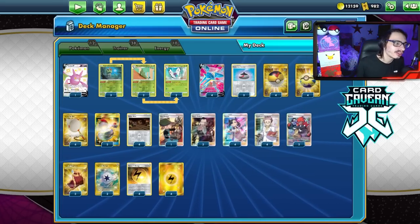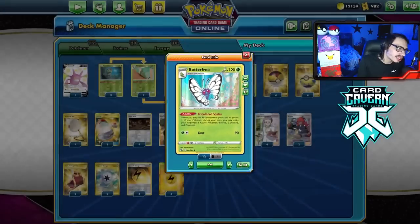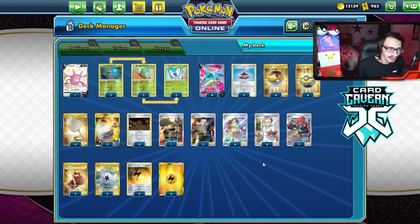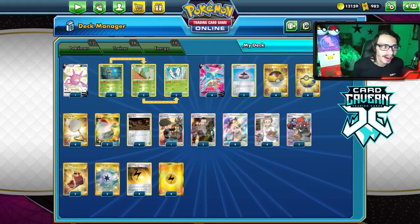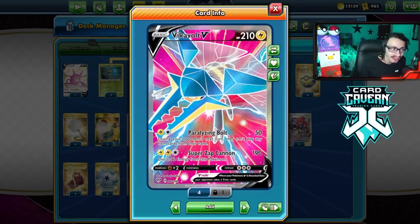Now let's take a look at the Vigavolt list I'm rocking with. Vigavolt Butterfree is very much like Vigatoad or Seismitoad with the whole laser combo. I'm not playing Hypnotoxic Laser in here. It's more just about annoying the opponent and making them stall in the active spot because they're confused. The only problem I have with this deck is that Vigavolt is kind of a bad attacker by itself.